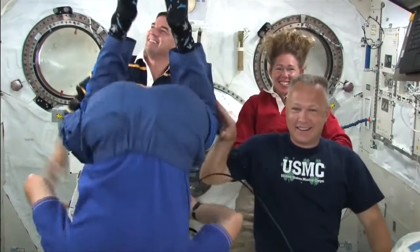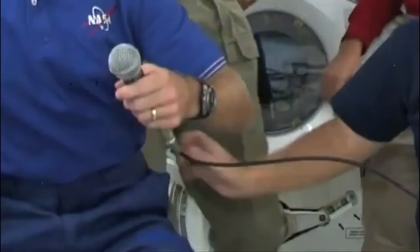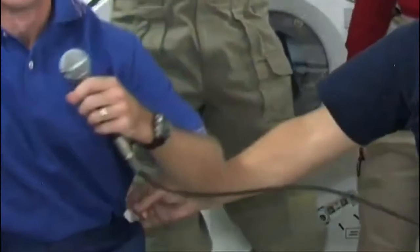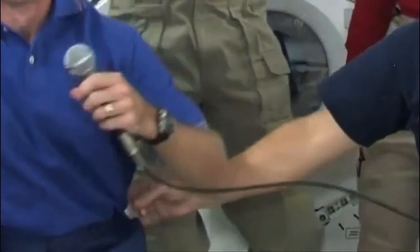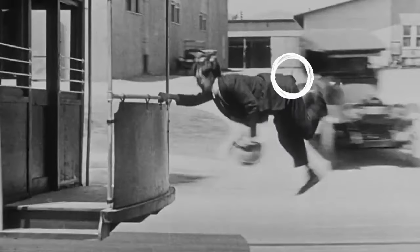How about this one, where the astronaut on the right in the USMC shirt actually grabs the other astronaut's wire? When he grabs this invisible object, it pulls the astronaut's shirt in a very strange way. That really looks like Buster Keaton, doesn't it?